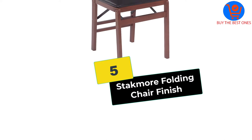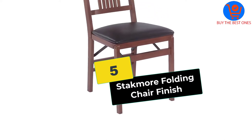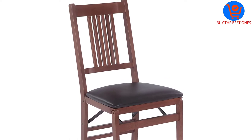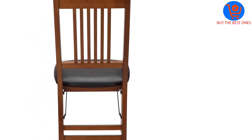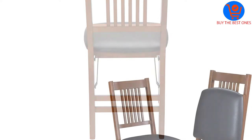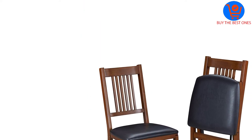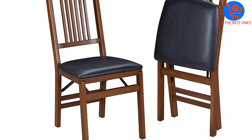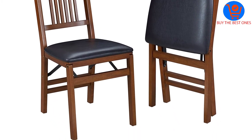Starting at number 5, we have the Stackmore Folding Chair Finish. Are you looking for a folding chair that allows you to use it for different purposes? This one comes in a convenient design and offers easy storage as it can fold 8 inches deep. It does not require any assembling and it has an attractive look. Moreover, this is made of premium quality wood and can last for a long time. Additionally, it features a black vinyl upholstered seat, making it perfect for different occasions.